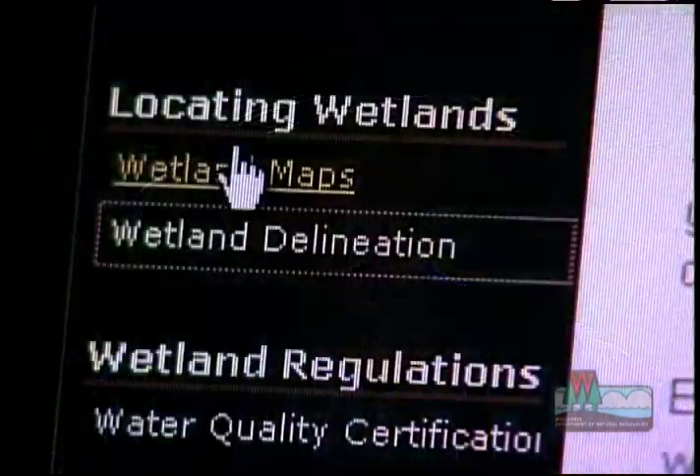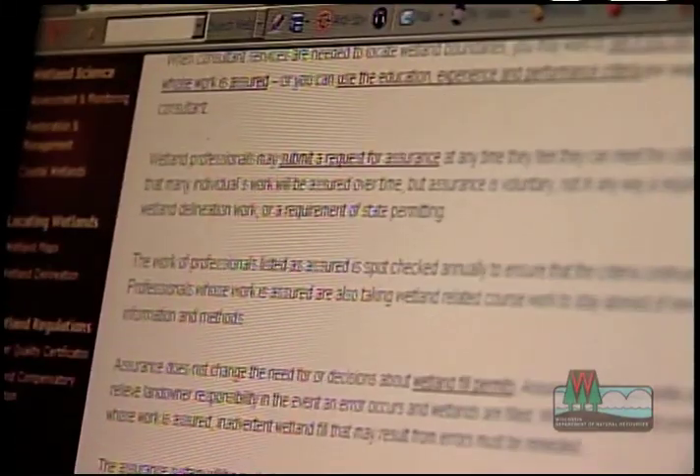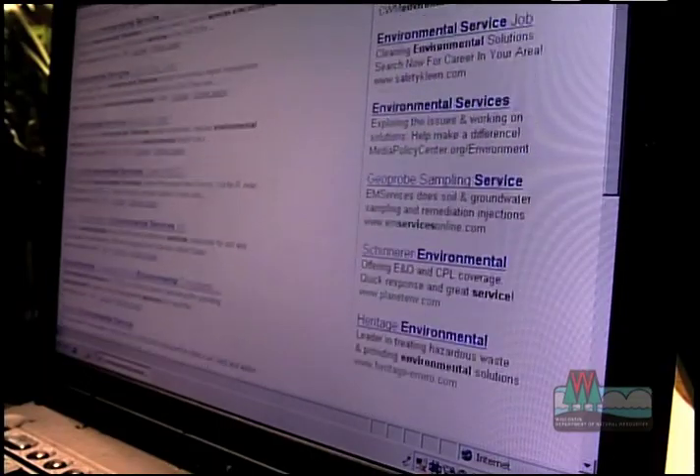Where can I find a wetland professional? I suggest you check the DNR's website for a list of highly rated experts and advice on hiring one. You can also look in the yellow pages or search the internet under Environmental Services to find a wetland professional there.